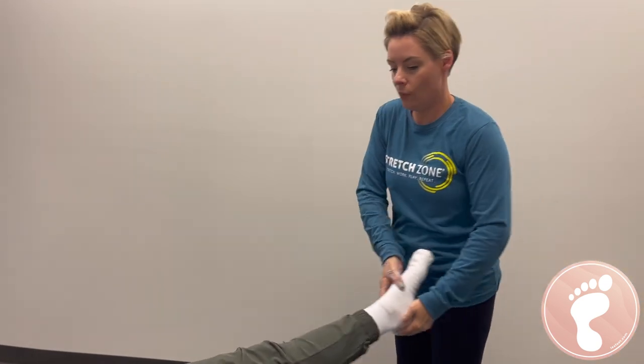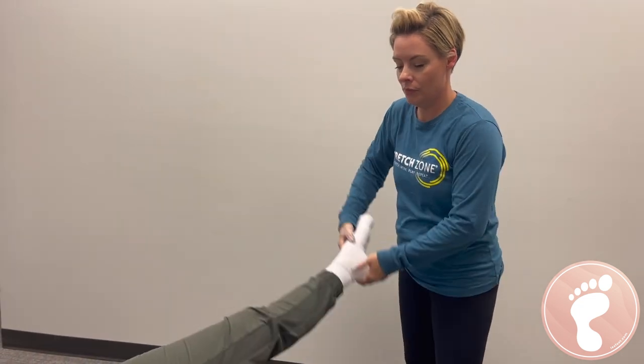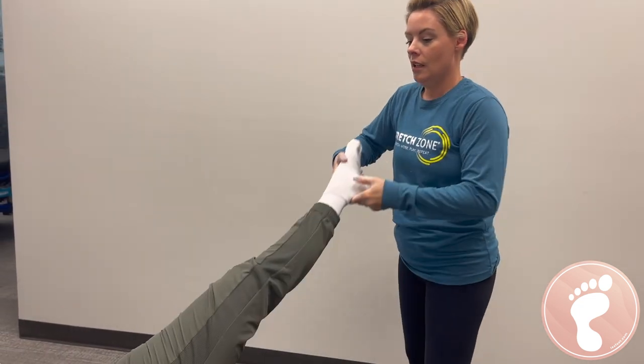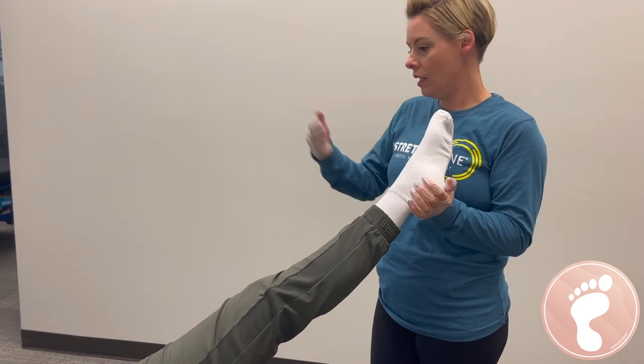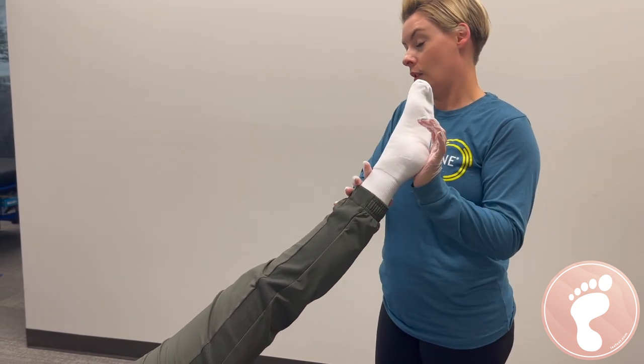We have a lot of clients that just come once a week and keep it going. We're going to stretch your hamstrings. We have three hamstrings and we'll stretch them individually — that's another thing people don't realize, that you have three of them.